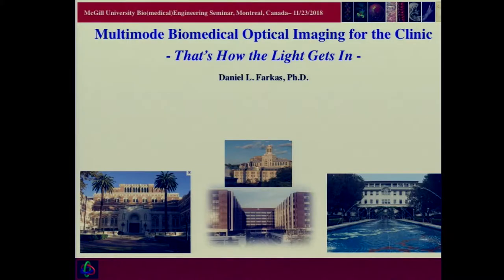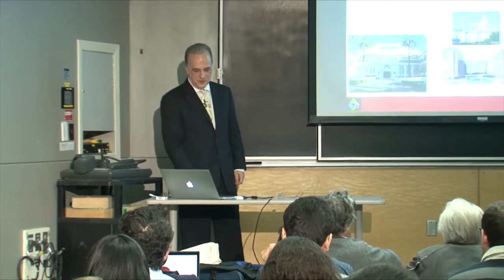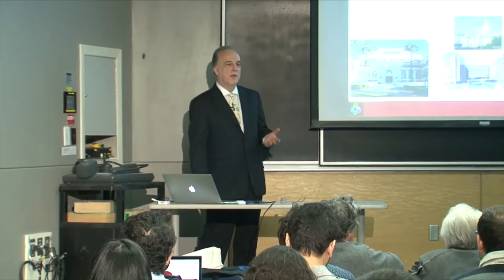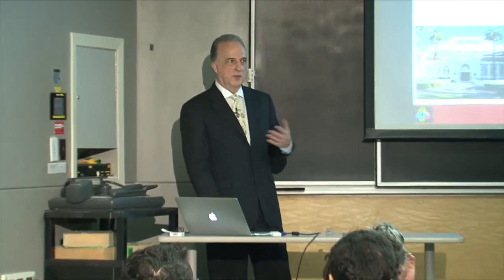Today's talk mainly is going to be about multimodal biomedical optical imaging for the clinic. Good afternoon. It's a pleasure and a privilege to be here, and I'm grateful for the kind invitation to Professor Waksman-Hodziu and Professor Nicolau. I hope to give you an overview of what we have been working on. The details are less important than the methodological conclusions and the attempt to get into the clinic and make a difference in people's lives.